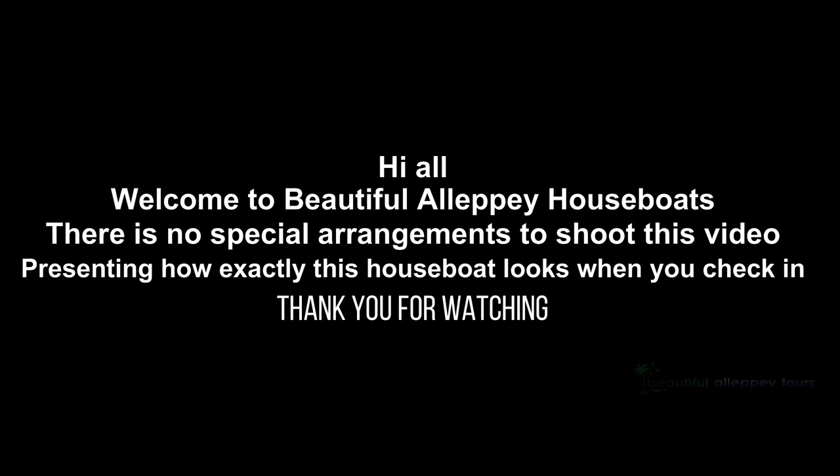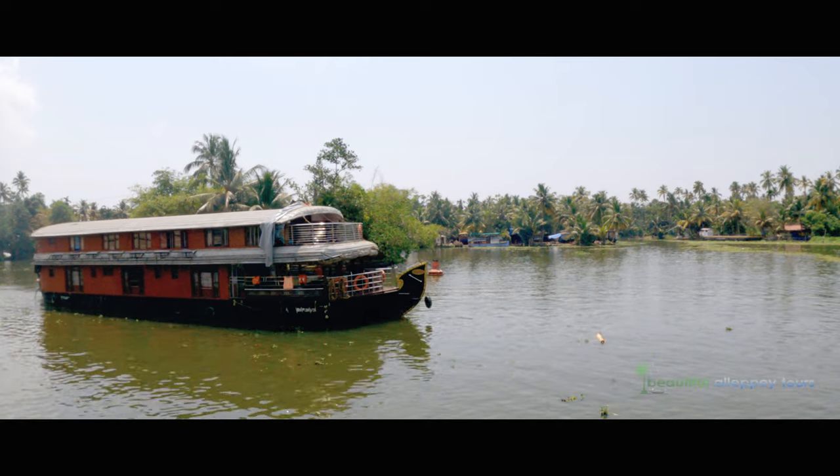Hi all, welcome to Alpi houseboats. There are no special arrangements to shoot this video, presenting how exactly this houseboat looks when you check in. Thank you for watching.